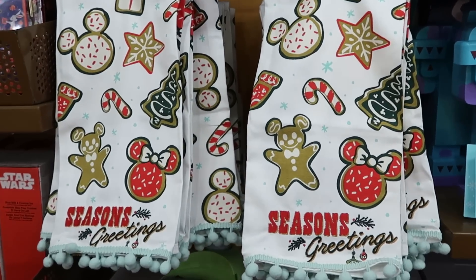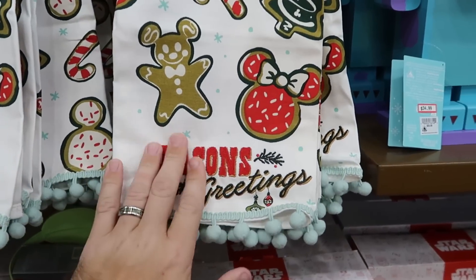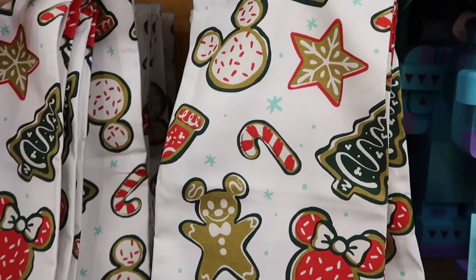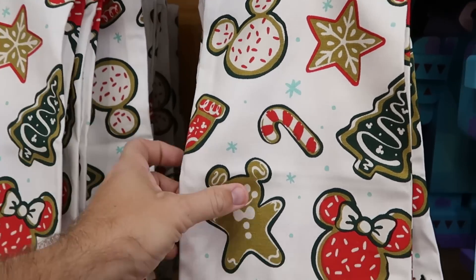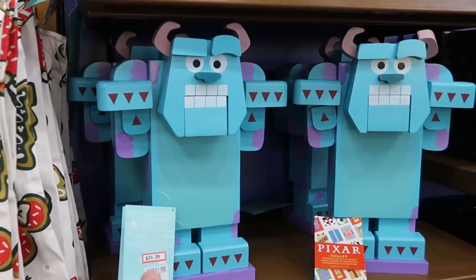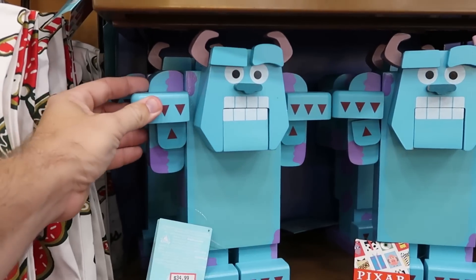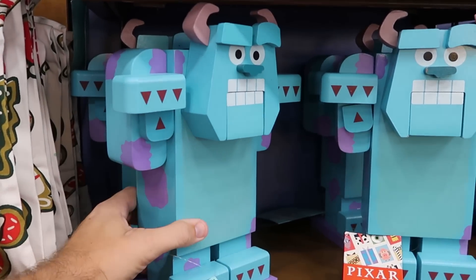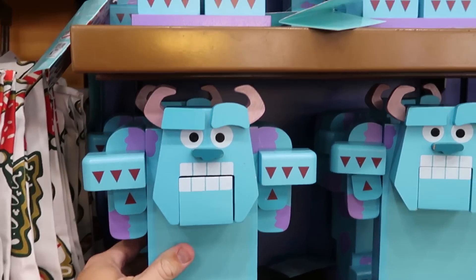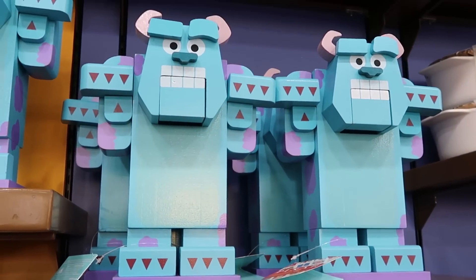A few other Christmas offerings — embroidered kitchen towels that say 'Seasons Greetings' with lots of frillies and Disney Snacks, $12.99 from $20. I'm surprised to still see the Sully nutcrackers here — they're ginormous, very heavy and solid wood, $35 from $70. They have so many Sully nutcrackers at the Character Warehouse right now.